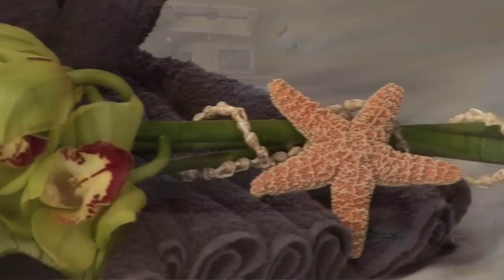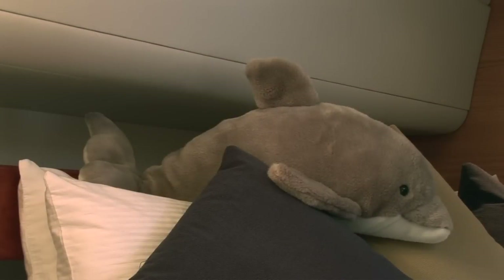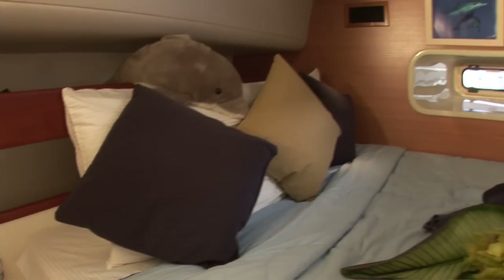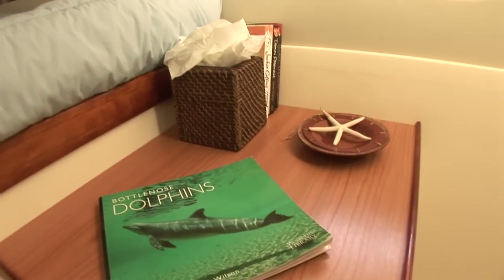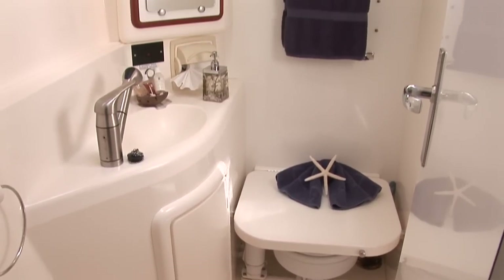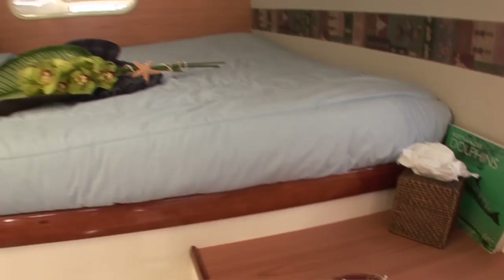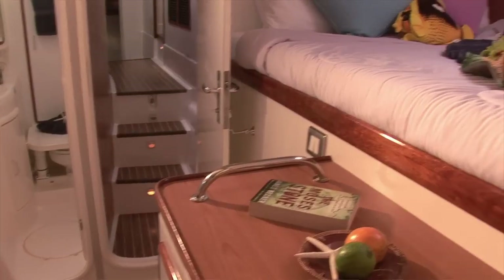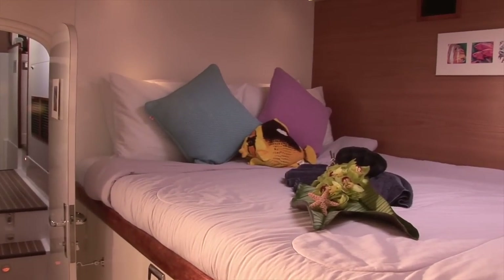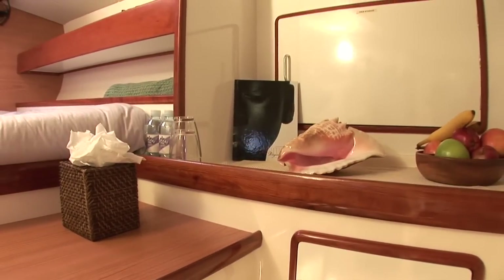The great thing about our staterooms is they're all identical with identical size queen beds. They're all air conditioned and they all have fans as well. Our cabins and heads have lots of features — a full length mirror in every cabin, electric toilets in our bathrooms, plenty of storage in our cabins, lots of shelving space and a hanging locker.